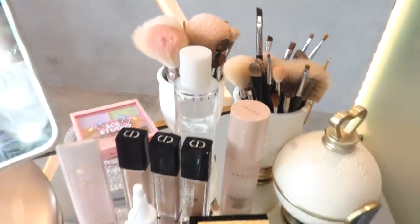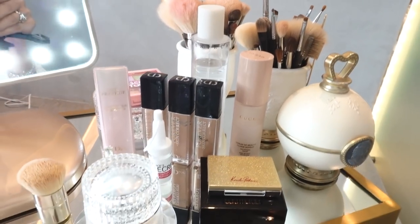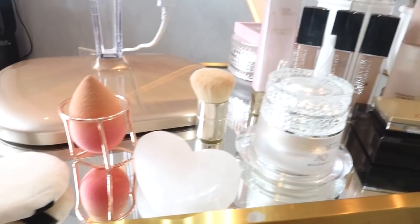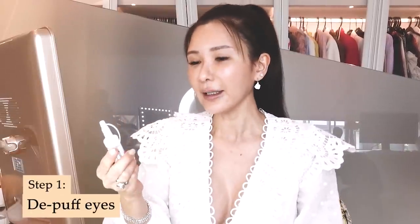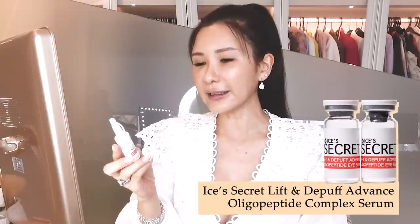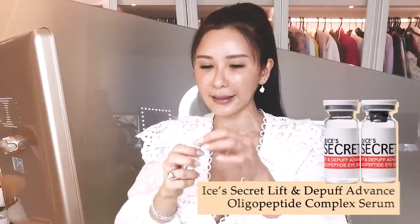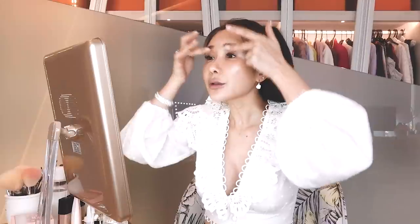I'll be using these products today to conceal my dark circles as well as to put on my base. For the first step, I am going to de-puff my eyes with the Lift and Depuff Advanced Eye Serum from Eyes Secret. This serum helps a lot with de-puffing my eye area. I'm just going to dab a little of the serum.